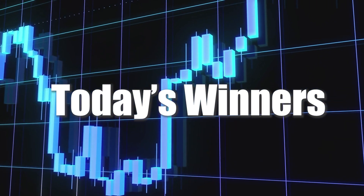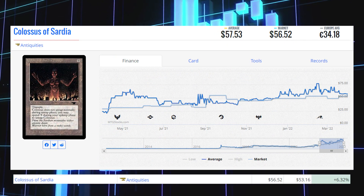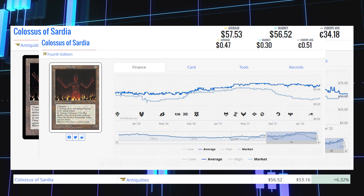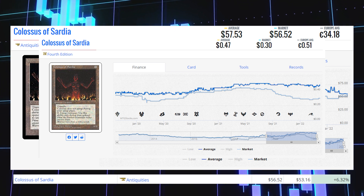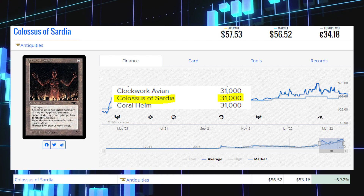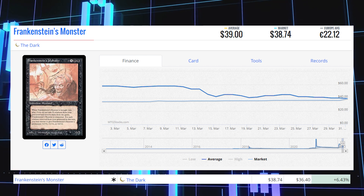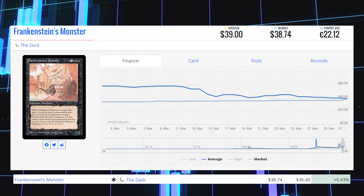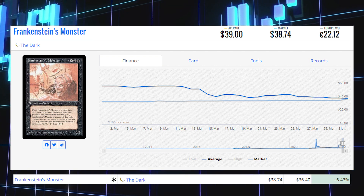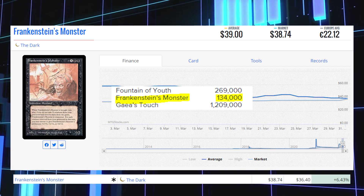Now we're taking a look at the biggest winners of the day, starting with Colossus of Sardia from Antiquities, one of the four horsemen set. This card is up 6.32% today from $53.16 to $56.52, average price $57.53. The cheapest copy is from Fourth Edition at 30 cents on the market. The original has a print run of only 31,000 copies from Antiquities. Next is Frankenstein's Monster from The Dark, a Reserve List card, up 6.43% from $36.40 to $38.74, average price $39. There are only 134,000 copies printed from The Dark.